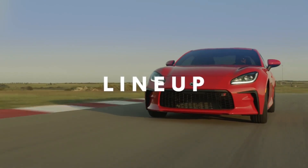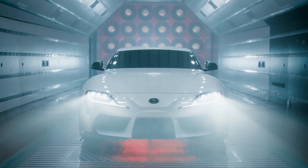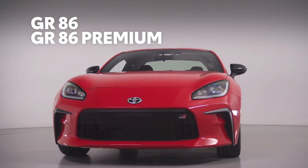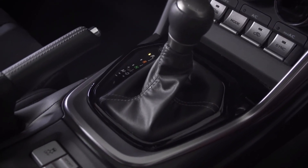Since GR86 now falls under Toyota's GR Performance brand, it sits right alongside the legendary GR Supra in the Toyota family. And within its own lineup, the new model will be offered in two grades — GR86 and GR86 Premium — both of which can be equipped with either a six-speed manual or automatic transmission with paddle shifters.